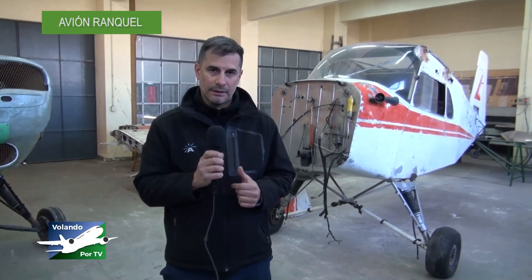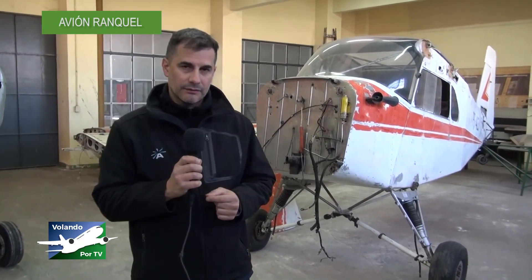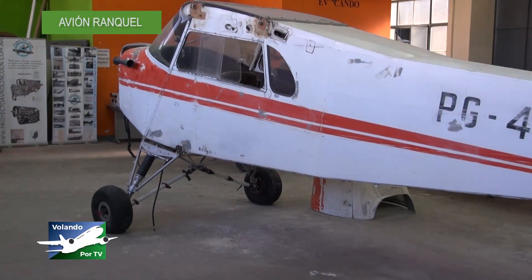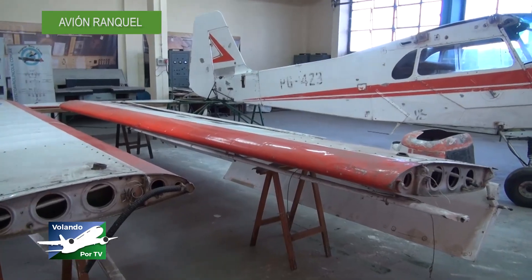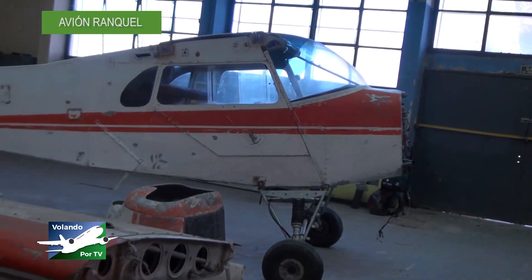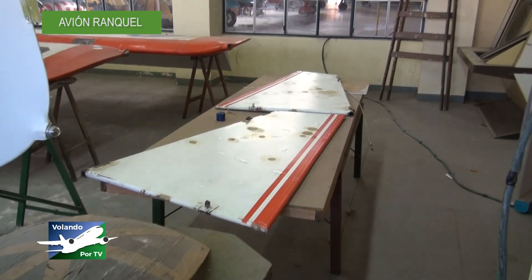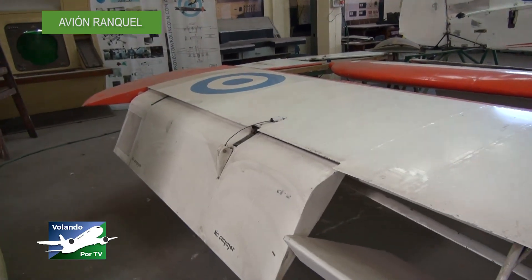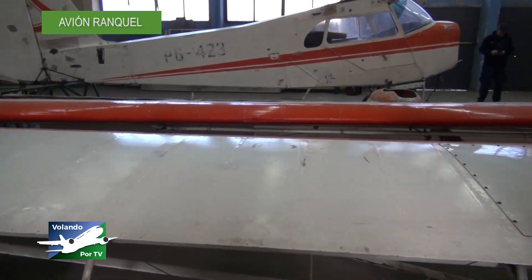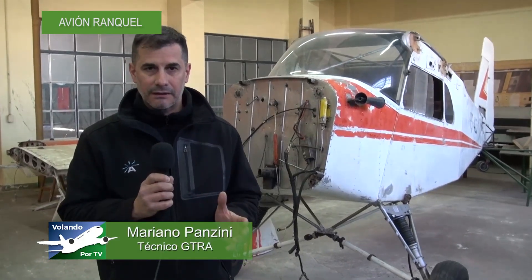Mi tarea puntual en este momento es este avión que tenemos a mis espaldas: es un IA-47 Rankel, una aeronave de fabricación nacional, fabricado en las instalaciones de la antigua fábrica militar de aviones en la provincia de Córdoba. Es un avión de estructura tubular entelada. El recubrimiento es entelado, lo que significa que no tiene capacidad de recibir y de transmitir las cargas aerodinámicas en vuelo al resto de la estructura del avión; simplemente sirve para dar la forma aerodinámica.